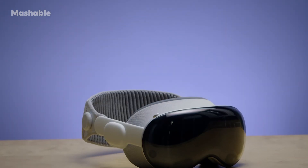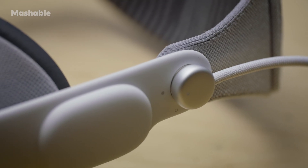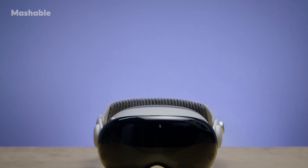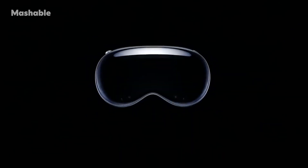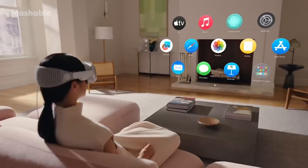Wow. Apple's Vision Pro could very well be the most important new product Apple will launch this decade. It's a whole new product category for Apple, with a new accompanying software platform called Vision OS and an app ecosystem to match.